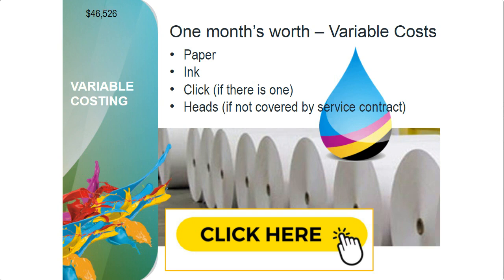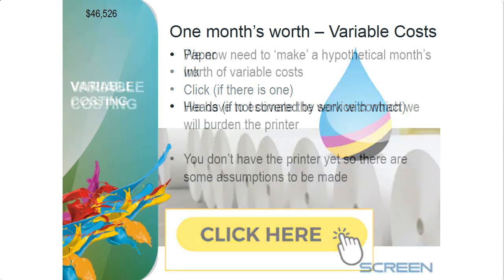Not everyone includes heads in their service contract. They might say a head will last X number of liters — you're going to want that in writing, you're going to want them to guarantee it, and you're going to know what happens if it doesn't. They've got to have a good answer, because this is your business. When the head doesn't do what it's supposed to and the answer is 'here's another head' — that doesn't cover your costs.